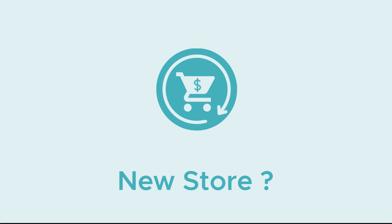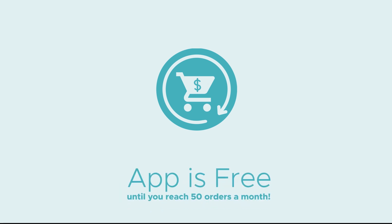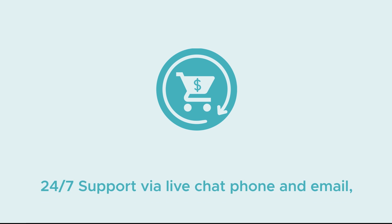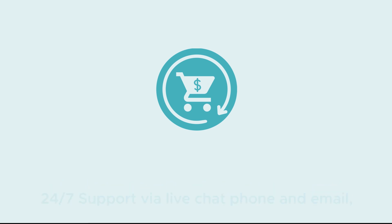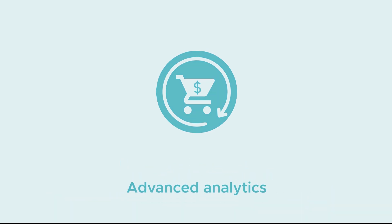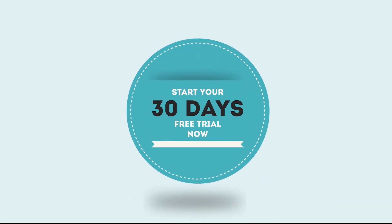New store? No worries — the app is free until you reach 50 orders a month. With our video tutorials, 24/7 support via live chat, phone and email, powerful integrations, advanced analytics, and a 30-day free trial — why don't you give it a try?